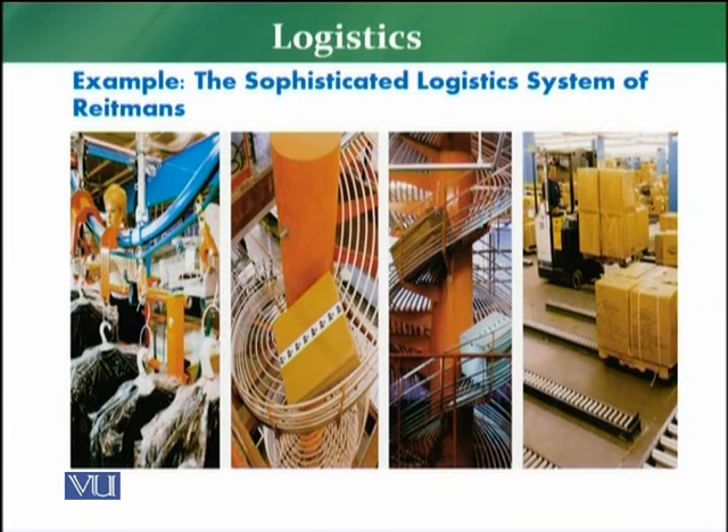Here is an example — the sophisticated logistic system of Reitmans, which is a retail store. Looking at this diagram, the pictorial reflection of this logistic system: first, products are received into the store, a forklifter receives them and places them on trays that automatically move the product to the next step. A trolley lift helps cartons drop down directly into the store. From the warehouse to the store, a slider moves the cartons. The merchandise is then available in the store — this shows how a sophisticated system works within a clothing store, from supplier to display.